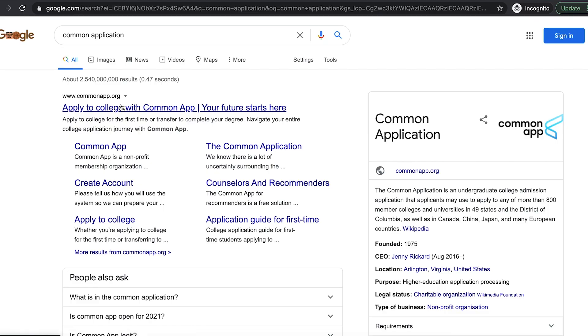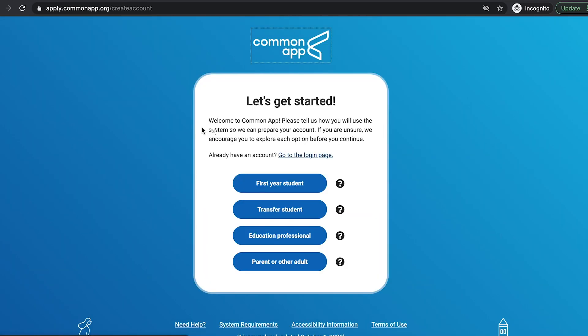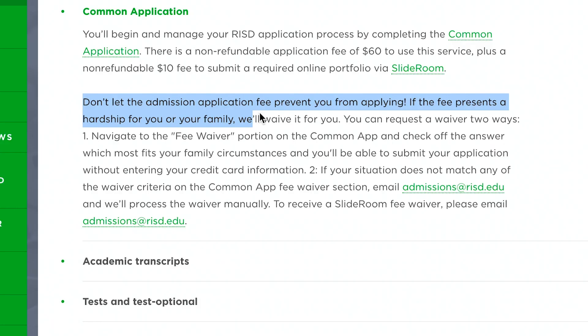Let's break down the overall structure. Number one: Common App. This is pretty straightforward — create an account on Common App and start applying, fill in the details as it says. And if the application fee presents a hardship to you or your family, RISD can actually waive it for you, so just go for it — you never know.